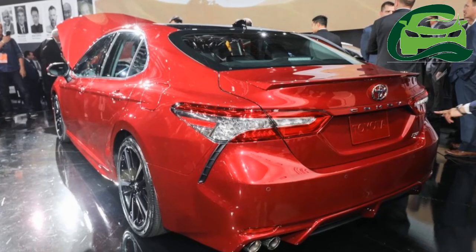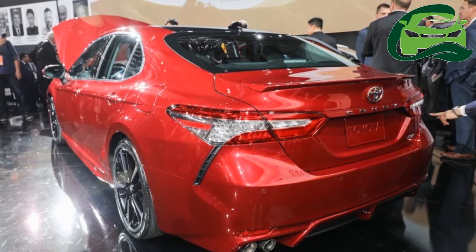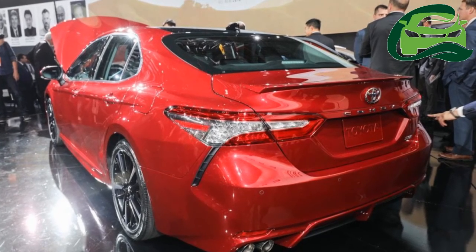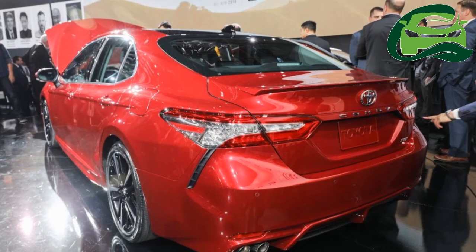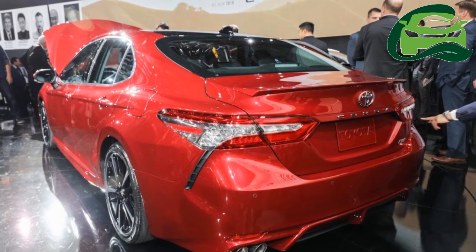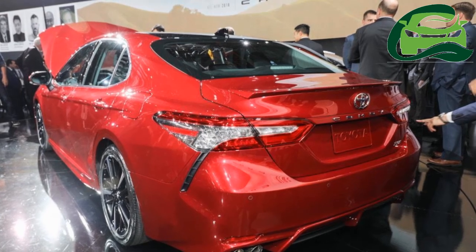The 2018 Toyota Camry will go on sale in the U.S. market in summer 2017, from June to September 2017. The global version of the 8th generation model should be introduced later that year and reach India the following year.